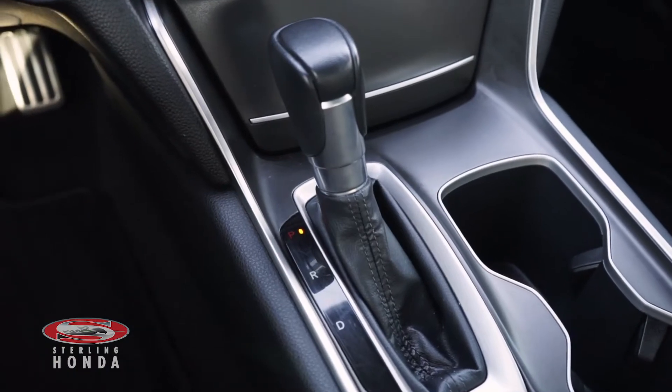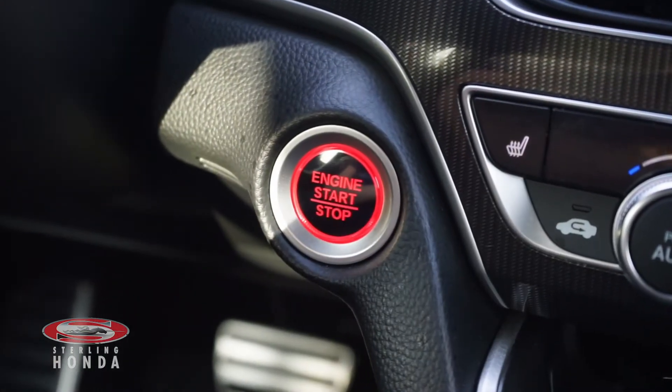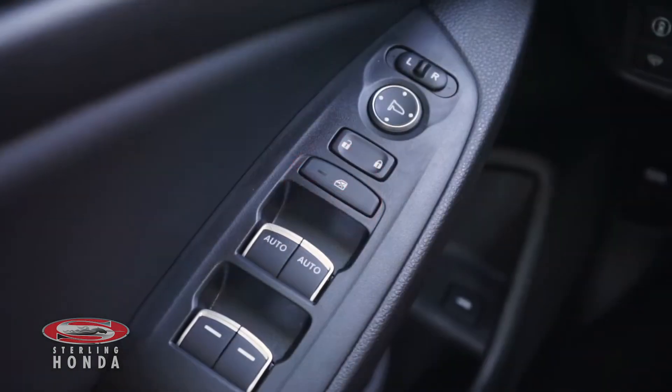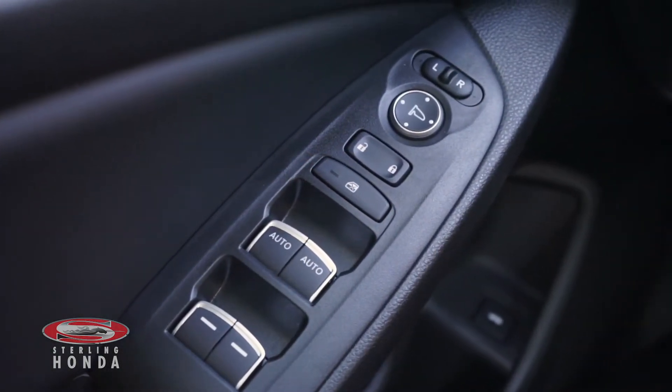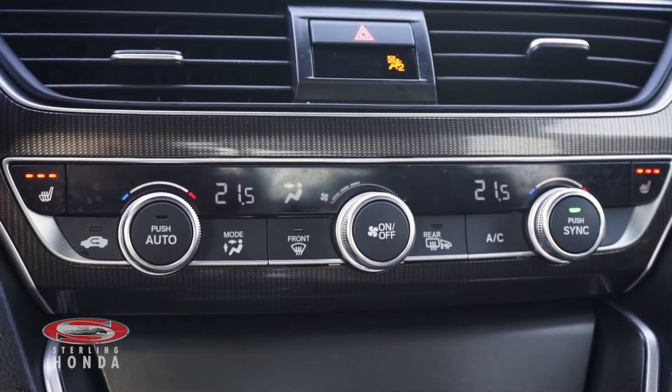Features you can enjoy with this vehicle include an automatic transmission with sport mode, keyless entry and a push-to-start button, power windows, locks, and mirrors, and dual-zone climate control and heated front seats with adjustable temperature options.